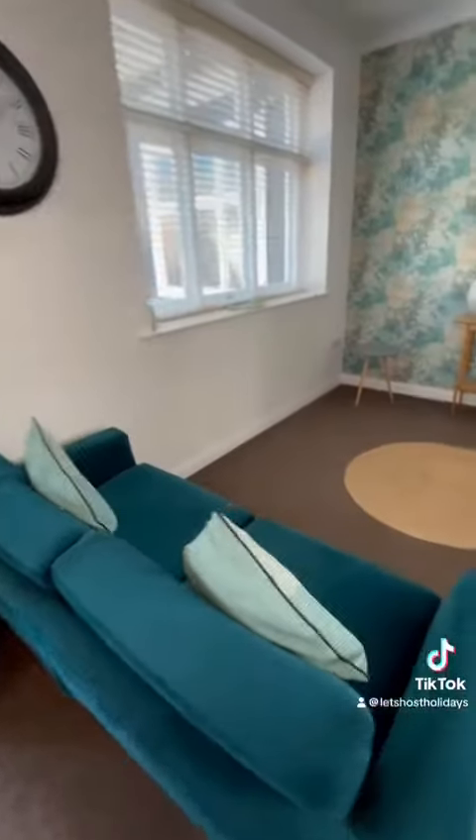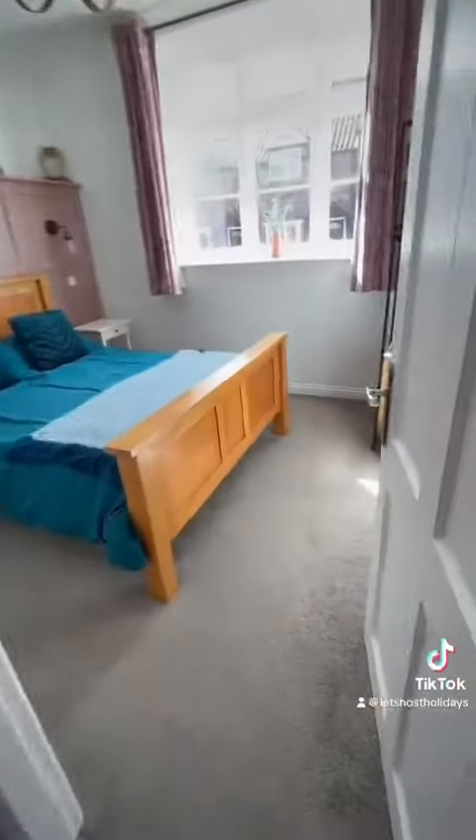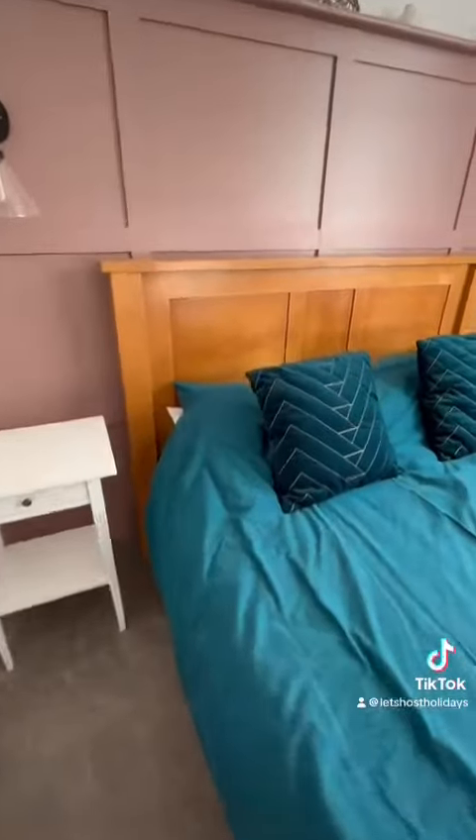Through into the entrance where you've got plenty of space for storage of shoes and coats, then you come through into the open plan lounge and then into the main bedroom which is just off there, and you'll see you've got a lovely light airy space here to enjoy a nice comfortable stay.